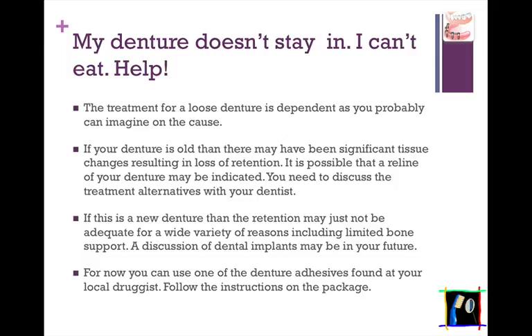Now, if this is a new denture, then the retention may just not be adequate for a wide variety of reasons, including limited bone support. I would suggest that a discussion of dental implants may be in your future. For now, you can use one of the denture adhesives that you can find at your local druggist — just follow the instructions on the package.